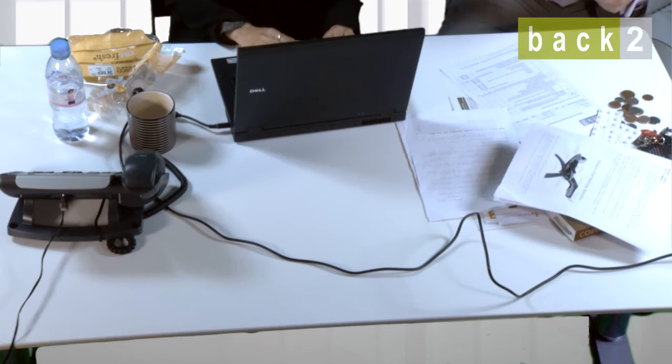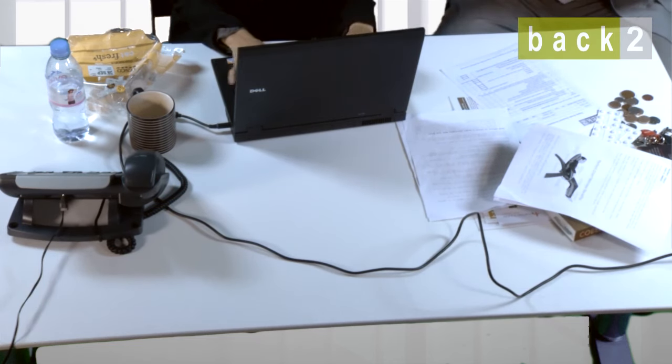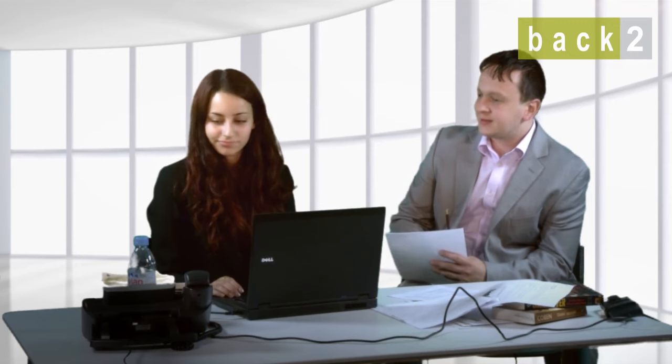The employer can either conduct the workstation assessment themselves or, as is happening more and more, they can use outside trained specialists to do this for them. Don't worry, BAC2 is here to solve this problem for you, simply and easily.